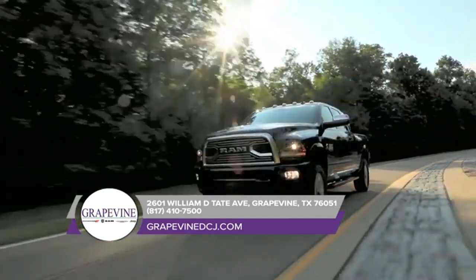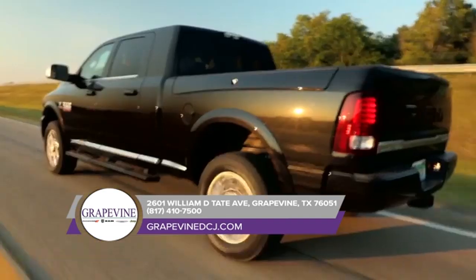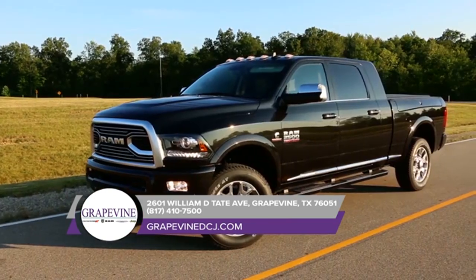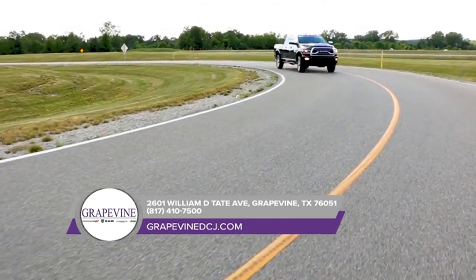Serious hauling requires some heavy-duty hardware, and Ram knows it. That's why the Ram 2500 offers an available factory-installed rear axle structural cross member. Built with provisions for a fifth wheel and gooseneck hitch, the crossmember seamlessly connects your trailer with the frame of your heavy-duty truck.